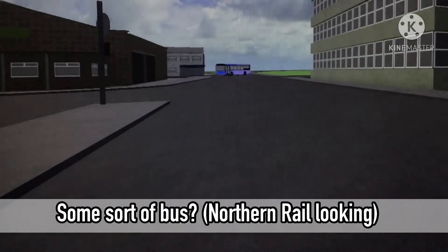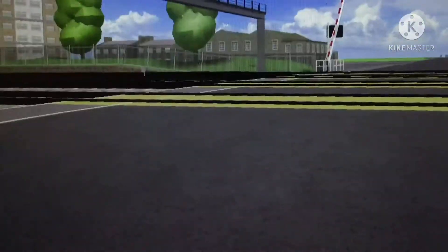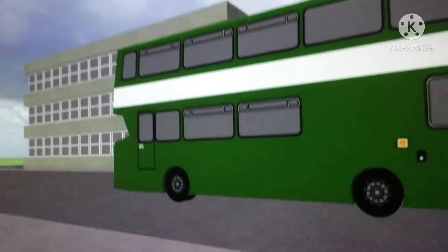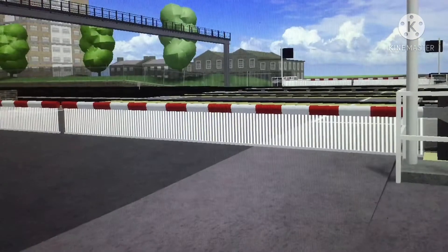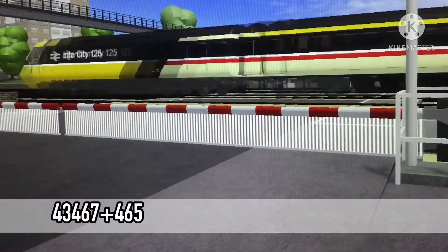There is a bus departing from Gothelum bus station. Here is another bus — a nice green bus. It looks like a sort of BR green livery. So here comes another HST.